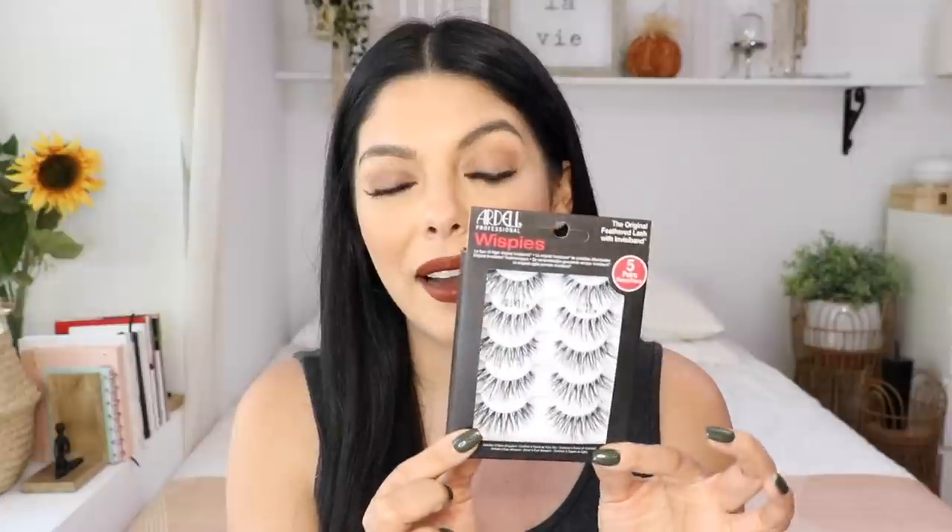I also got this pack of eyelashes from Ardell — the Wispy. It's my favorite, similar to the style I'm wearing right now. I've honestly probably worn these way too many times, but they just haven't fallen apart so I keep wearing them. They were like $7 for five pairs versus paying $2.99 for one pair.